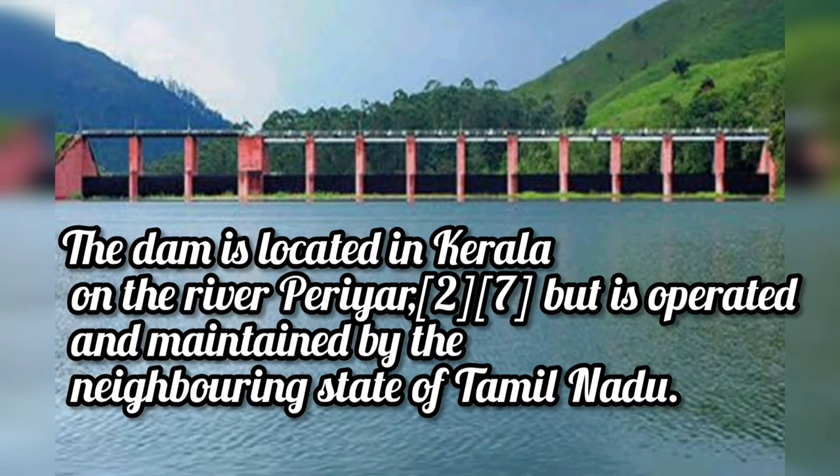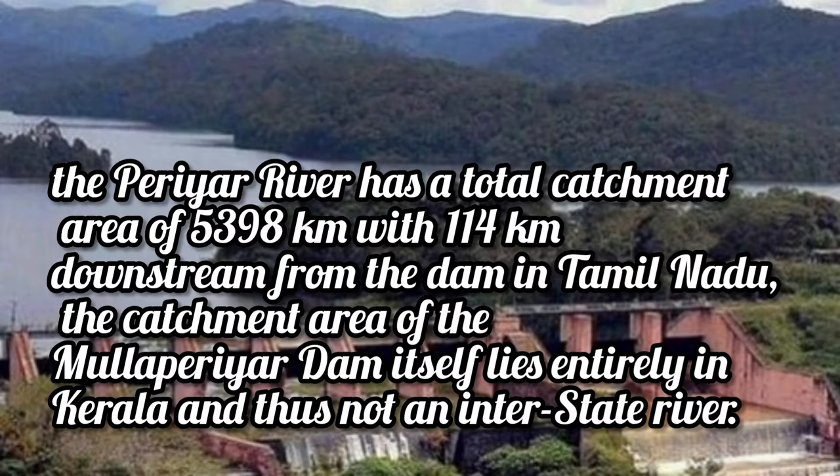The dam is located in Kerala on the river Periyar, but is operated and maintained by the neighboring state of Tamil Nadu. The Periyar River has a total catchment area of 5398 square kilometers, with 114 kilometers downstream from the dam in Tamil Nadu. The catchment area of the Mullaperiyar Dam itself lies entirely in Kerala and thus it is not an interstate river.